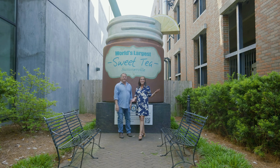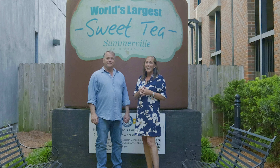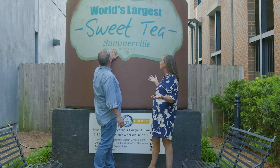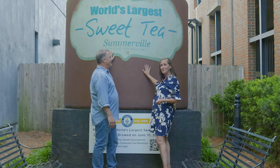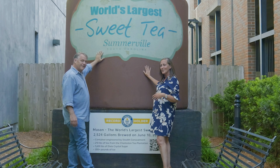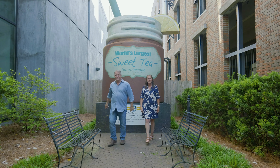Now we are in downtown Summerville, the last stop on our tour. Charleston has 850,000 people in the whole area, but one of the things people love about it is it really has this small town charm — small town feel with big city amenities. And Summerville is the self-proclaimed birthplace of sweet tea. A few years ago they went for the Guinness Book of World Records for the largest sweet tea ever brewed. Let's go take a look at the square and I can show you where all the events happened.